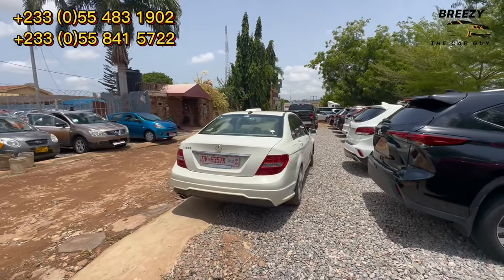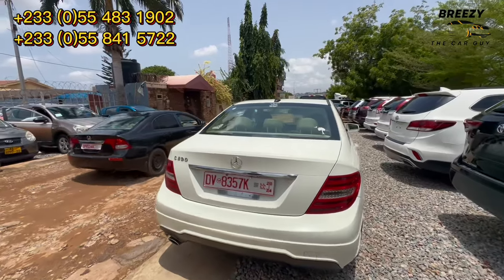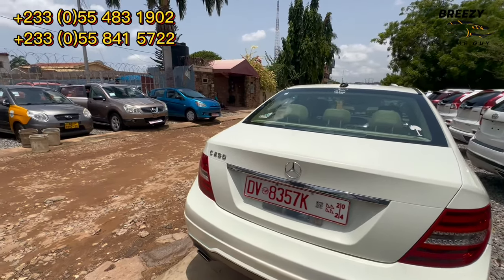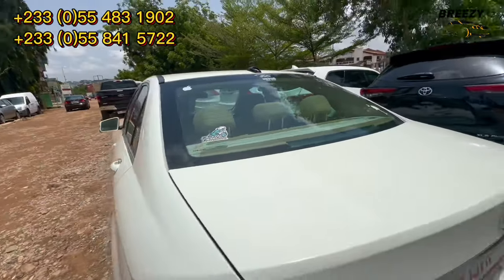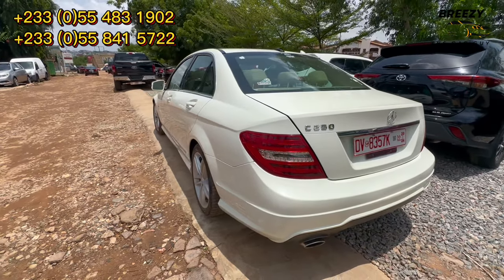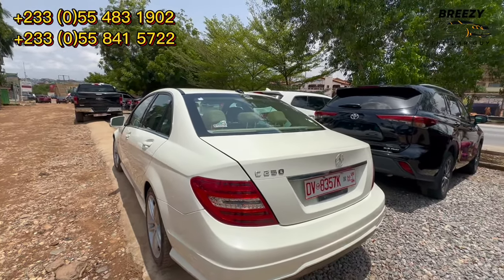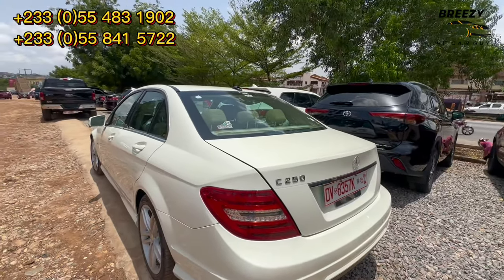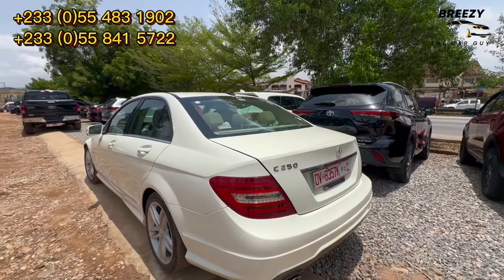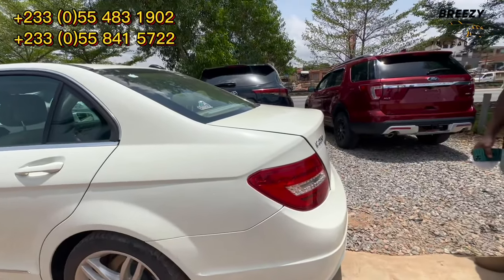I have people who watch me from the US and other countries — they can still do business with you. We can order a car for them. They can buy from us, make installments, or pay by cash — we put the car there for them. We have installment plans. I have about 50,000 people on TikTok and 3,000 plus on YouTube. If anyone wants a car, they should contact us.